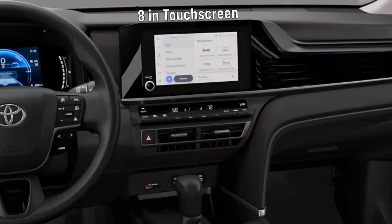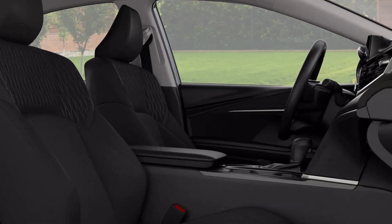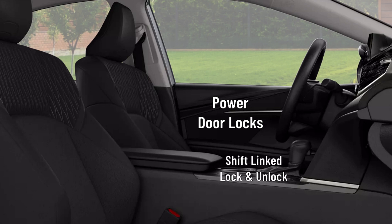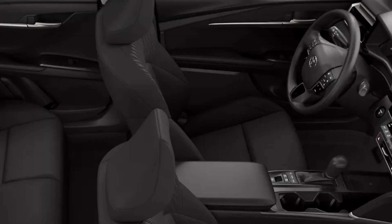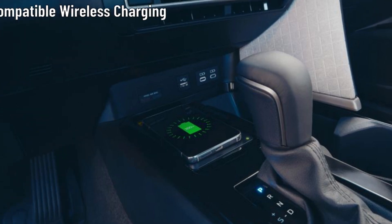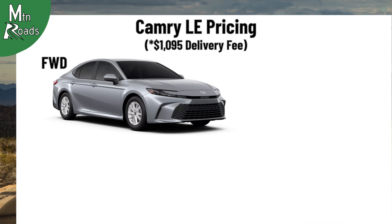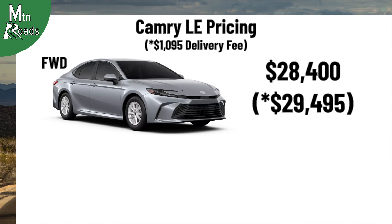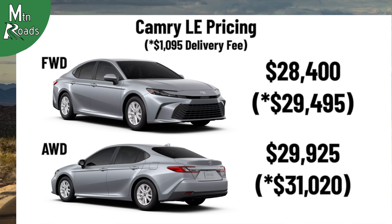They also get to use an 8-inch multimedia touchscreen with six-speaker audio system that works with Android Auto and Apple CarPlay. Standard conveniences include power door locks with shift-linked lock and unlock, power windows with one-touch up-down, two front and two rear cup holders, along with two front door and two rear door bottle holders, push-button start, QI-compatible wireless smartphone charging, and five USB ports distributed throughout the cabin. The front-wheel drive Camry LE starts at $28,400, and the all-wheel drive Camry LE starts at $29,925.